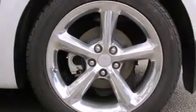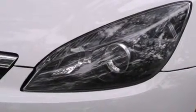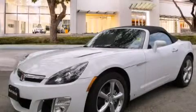With an EPA estimated rating of 27 miles per gallon on the highway, this vehicle pays off in the long run. Please call us today for more information on this great vehicle.